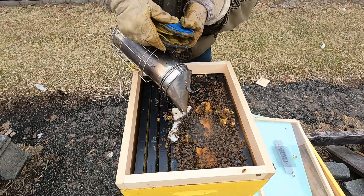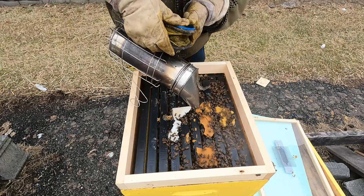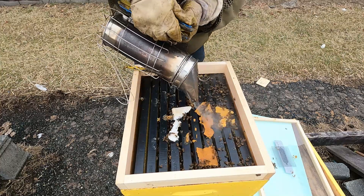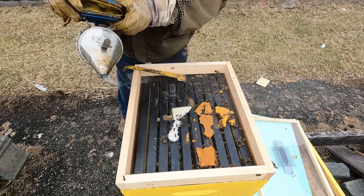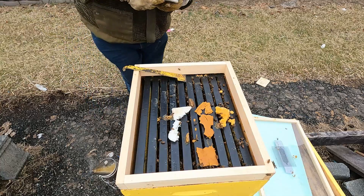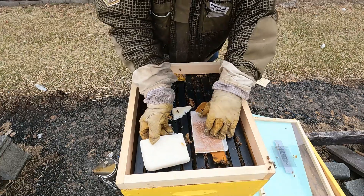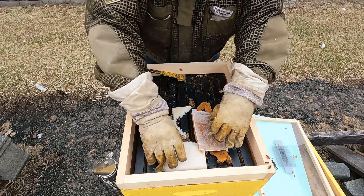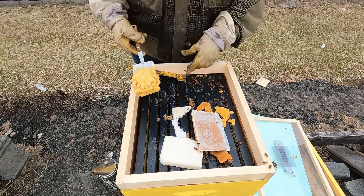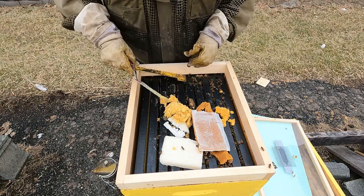I'll smoke them down a little bit so I can get the cakes on — I don't want to smash any bees. I'm going to put the pollen patty right there, kind of bridge it. I always like to bridge it so they can get under it. Here's another sugar cake — go ahead and put that there. Here's the other sugar that I have with the pollen mixed in.